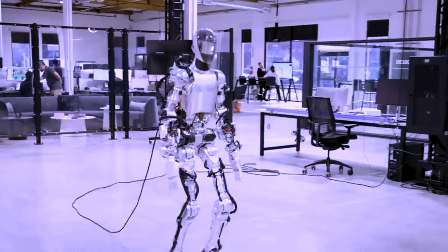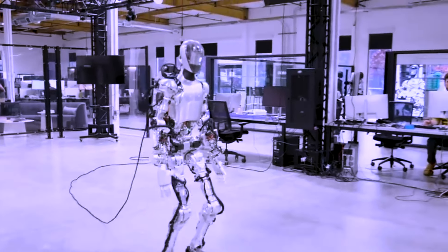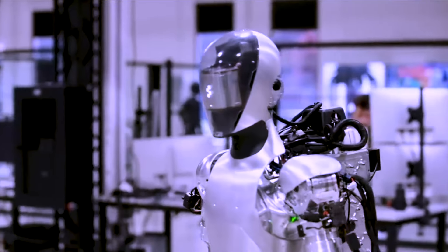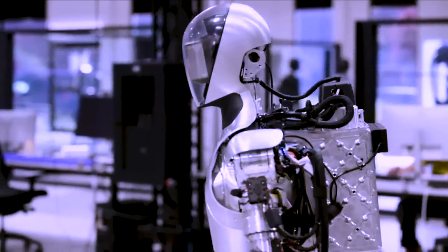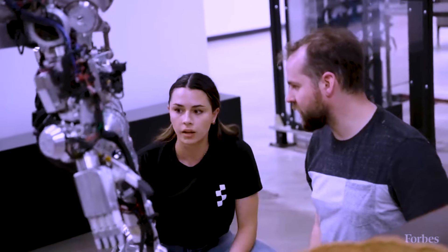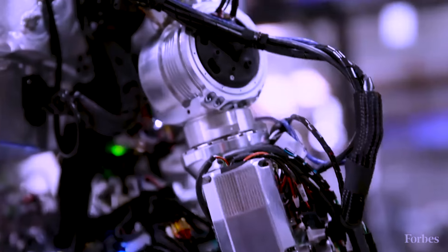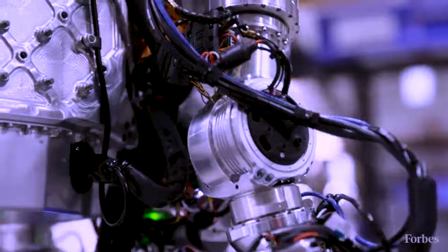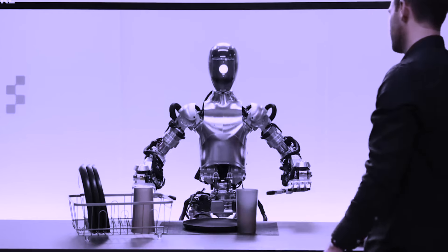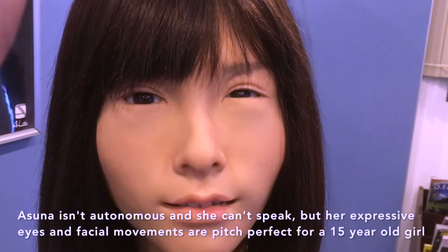One of the significant challenges in creating humanoid robots has been the phenomenon known as the Uncanny Valley. This concept refers to the instinctive reaction of repulsion that humans experience when they encounter something that looks almost human but falls short of being a perfect replica. Researchers have been dedicated to overcoming this repulsion by refining the appearance and movements of humanoid robots.